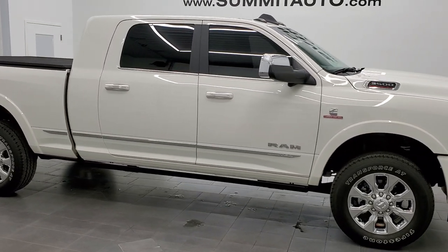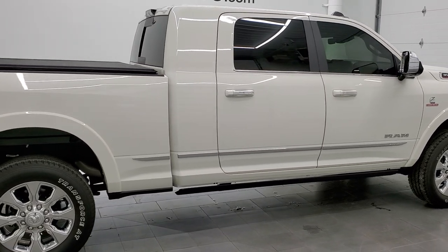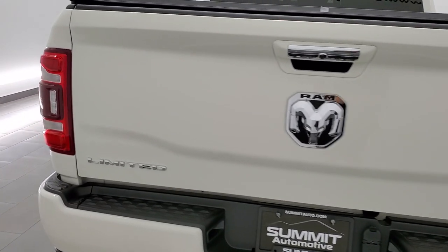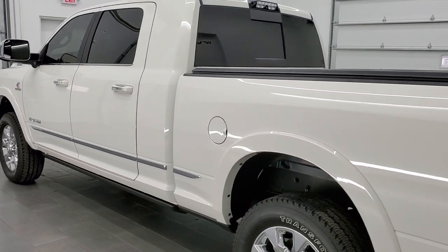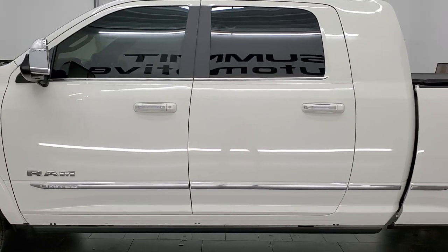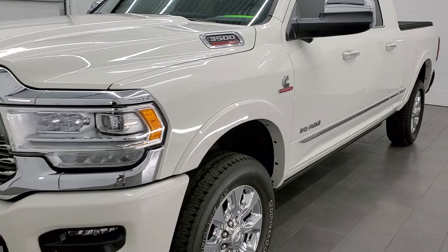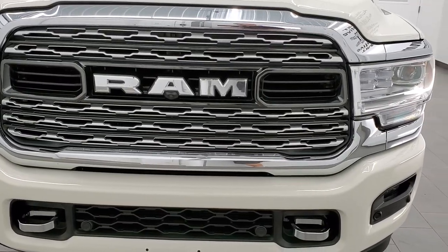This 2020 Ram 3500 Megacab short box is stock number 12066Z. We are here at Summit Automotive in Fond du Lac, Wisconsin — your new and used heavy duty truck and Ram headquarters. This 2020 Ram 3500 Megacab has the 6.7 liter Cummins diesel. It has been fully safetied and inspected by our service shop per the state of Wisconsin inspection process, has a fresh oil and filter change, all fluids checked and topped off. This truck is like new all the way around and 100% ready to go.